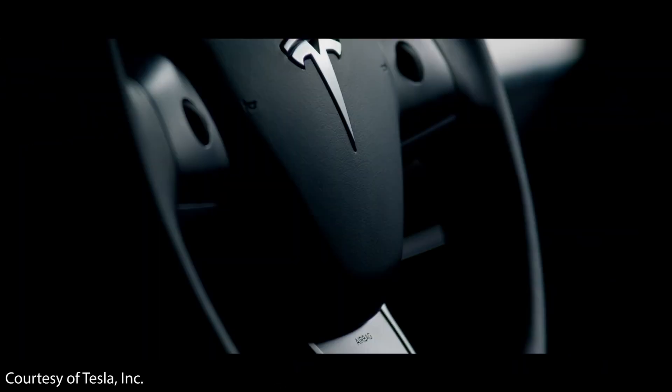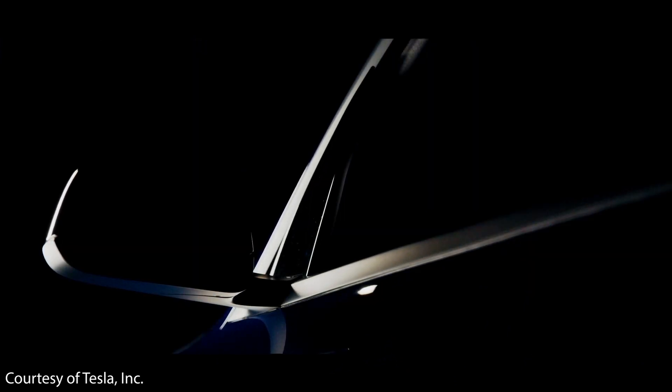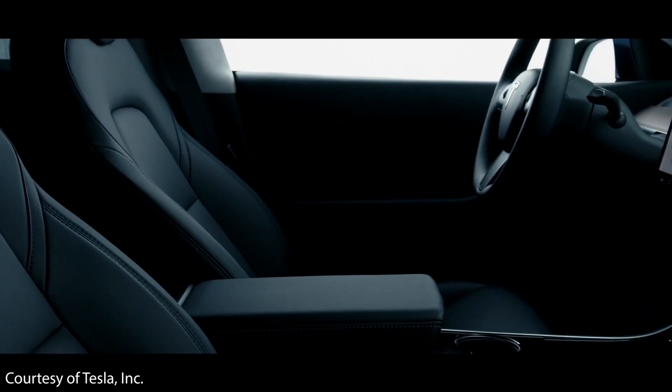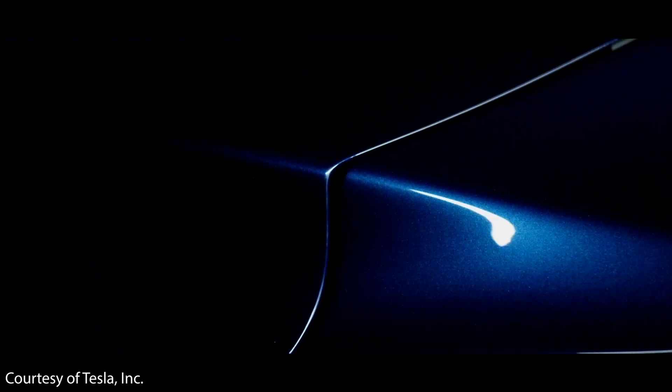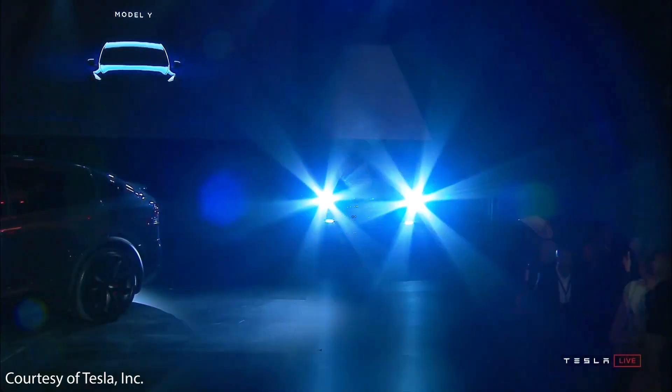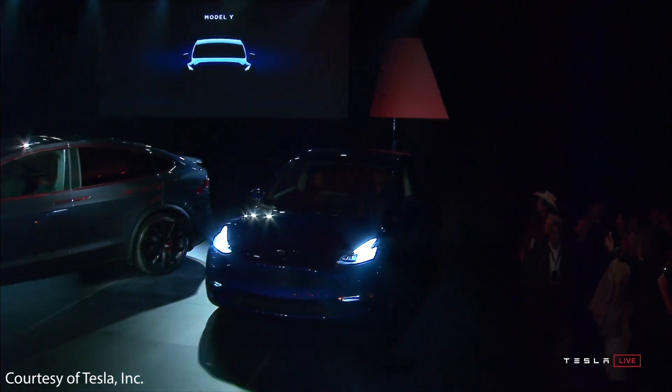Eventually, with these price reductions in batteries — since batteries are the most expensive part of an electric vehicle — this should allow Tesla to decrease the price of the Model Y to a point where it's more affordable for more people. These new 4680 battery cells in the structural battery pack will allow Tesla to lower the price at some point, but don't expect it immediately since new technology takes time to ramp up.